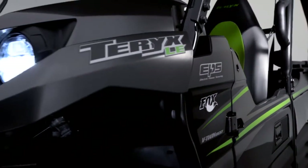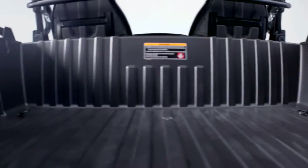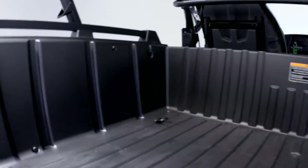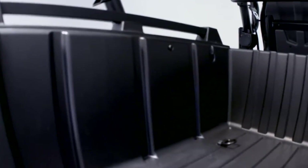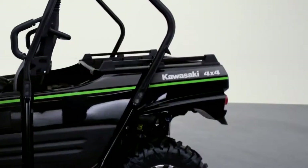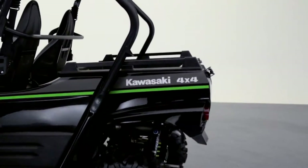The Terex features a 600-pound capacity cargo bed packed with innovative features. There are molded-in grooves in the sides of the bed to allow for easy installation of slat dividers. The top sides of the cargo bed feature integrated bed rails that allow for quick and easy attachment of accessories.